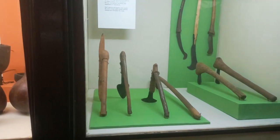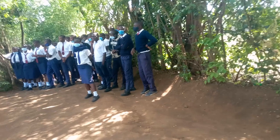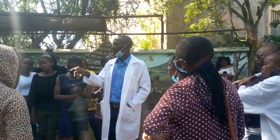At the museum building, artifacts are displayed including tools that were used in the past by different ethnic groups. Kisumu Museum is also a point for seminars and workshops, both internationally and locally. It's also a research point and provides educational services.